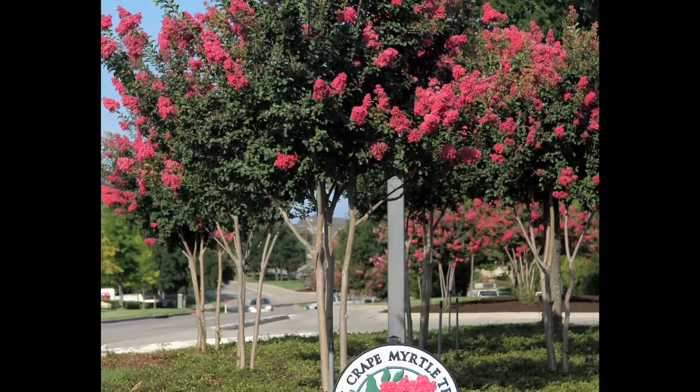As you get your plant, you'll also get a little care tag to stick down into the pot. Be sure and give your mom a great big hug for Mother's Day and a pretty little crepe myrtle tree for your garden. Happy gardening.